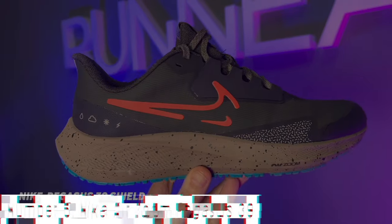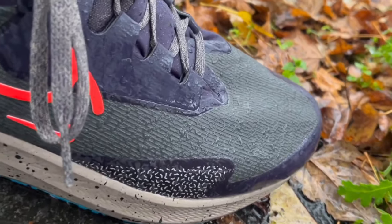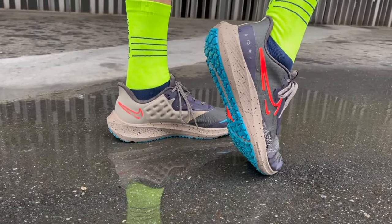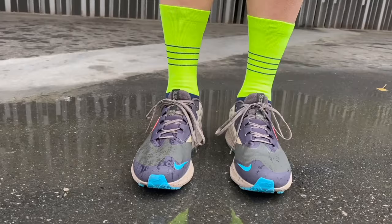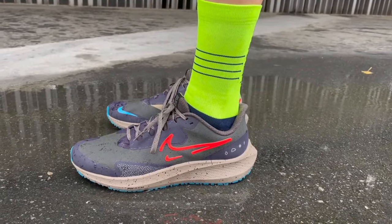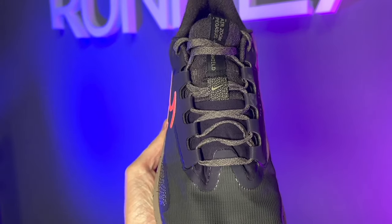Number 5: Nike Air Zoom Pegasus 39. The Nike Air Zoom Pegasus 39 represents the next evolution in the iconic Pegasus running shoe series, delivering an unmatched combination of comfort, responsiveness, and style. The shoe features a breathable engineered mesh upper that provides optimal ventilation, ensuring a cool and comfortable run. The Flywire technology integrates with the laces, offering a secure and adaptive fit that responds to your movements.